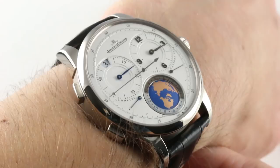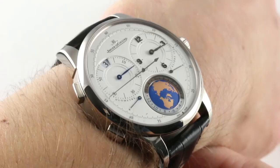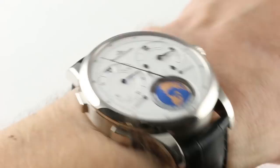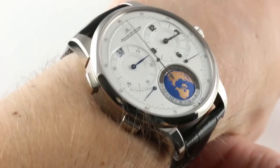In 2013, Jaeger-LeCoultre dropped the latest and possibly greatest version of the Duomètre family in the Jaeger-LeCoultre Duomètre Unique Travel Time. Initially a 100-piece limited edition dedicated to the Place Vendôme locations, the Paris boutiques for Jaeger-LeCoultre. And this is that watch — 100 pieces in white gold.